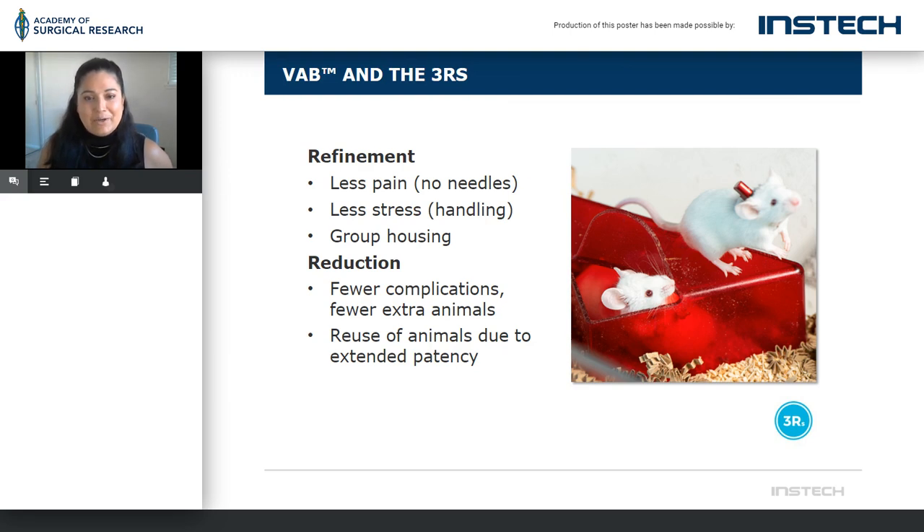Getting down to the end here — some of the refinements are, to me, non-negotiable. Less pain to our animals — that's a check in my book. Less stress by handling: rodents do not like to be handled, they are nocturnal, and they do like group housing. You're going to use fewer animals, and you can reuse animals due to extended patency. We're even seeing really cool stuff happen with gestation studies, oncology where they're implanting the button first and then taking blood time points based on where tumors have grown, and mating studies. We're going to see different models. It's something we're super proud of and we're super thankful for everyone who came out to listen.